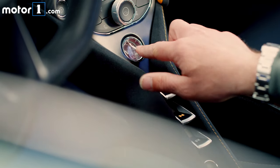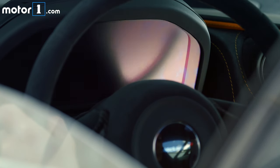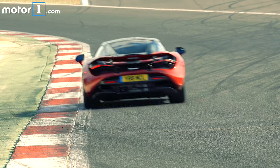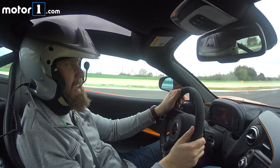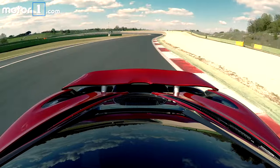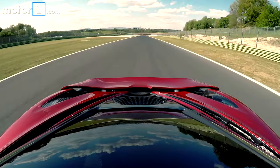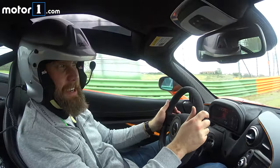We are out on the circuit now in the 720S, and we're getting a lot more of a dynamic impression of the car at track speeds than we did even on the drive in from Rome. I've got to say the initial impressions are that this car is incredibly capable.